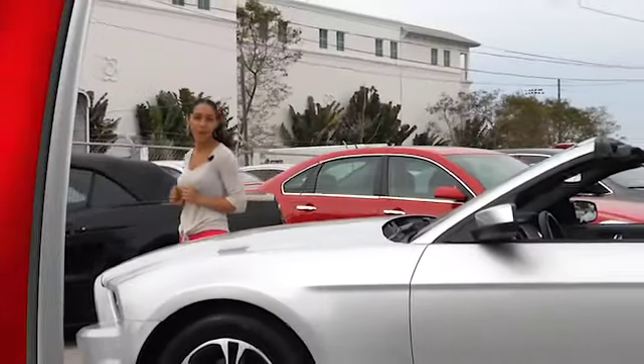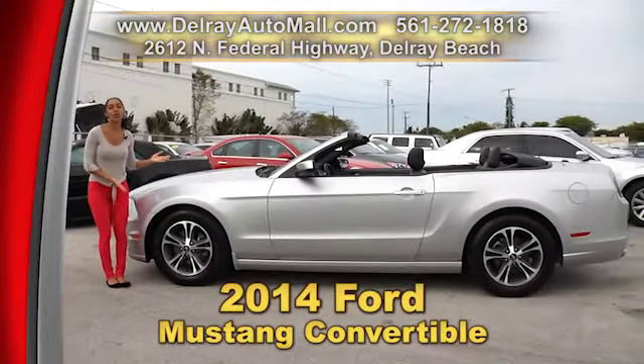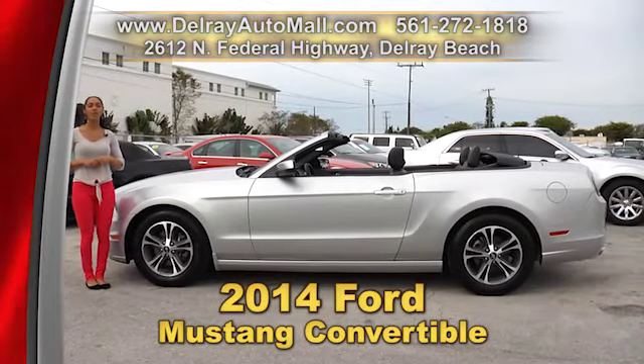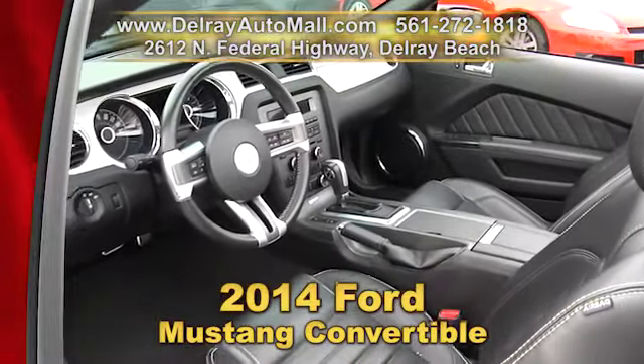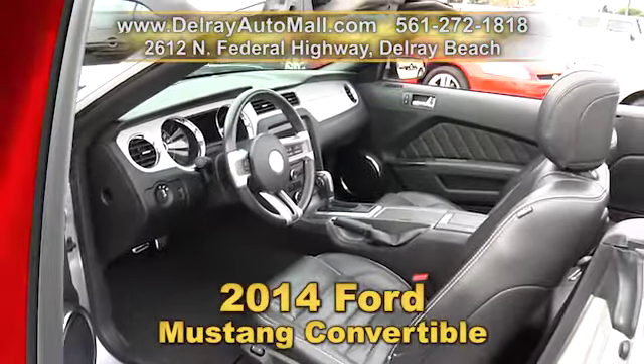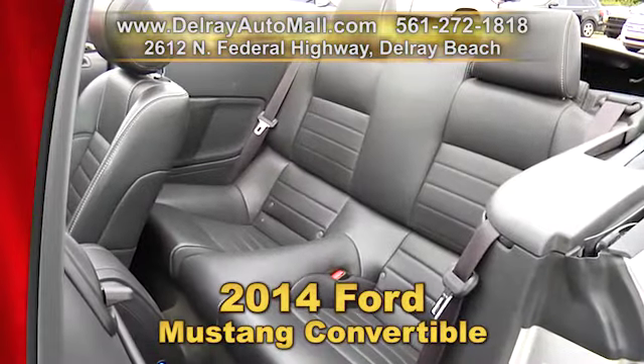You know when's the best time to drive a convertible in Florida? Winter, summer, spring and fall — and this is perfect. It's our 2014 Ford Mustang Convertible. It has black leather interior, keyless entry, illuminated bezel interior, a premium sound system, and a power soft top.